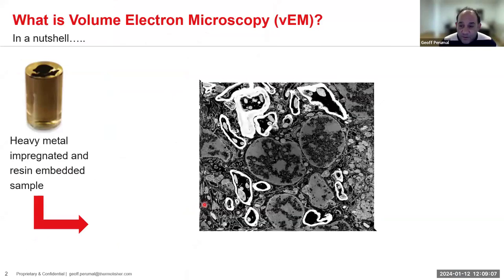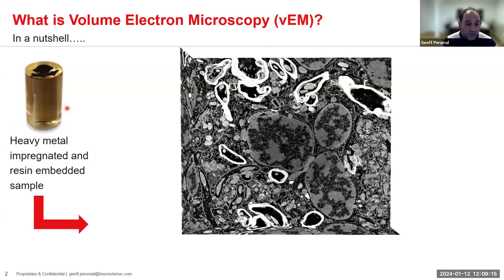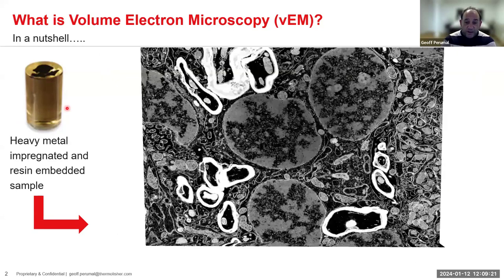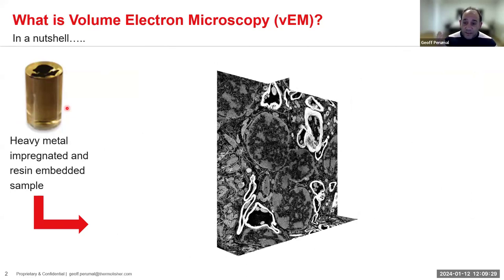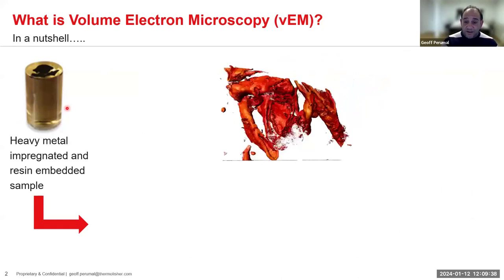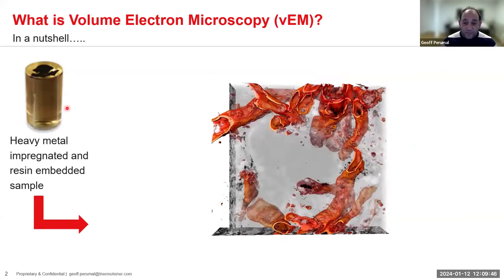Volume EM for biological samples usually begins with sample preparation — cells or tissue are impregnated with heavy metals and embedded into resin. From there, we serially ablate and image a block face, acquiring 2D stacks which are turned into segmented 3D datasets. In this case, we're looking at some neuro data, which can then go into a pipeline for segmentation or statistical analysis.